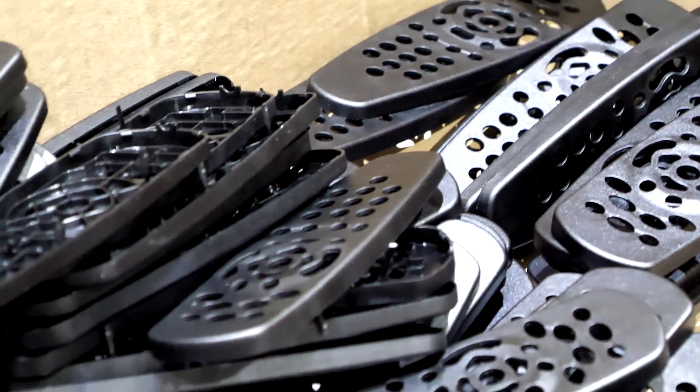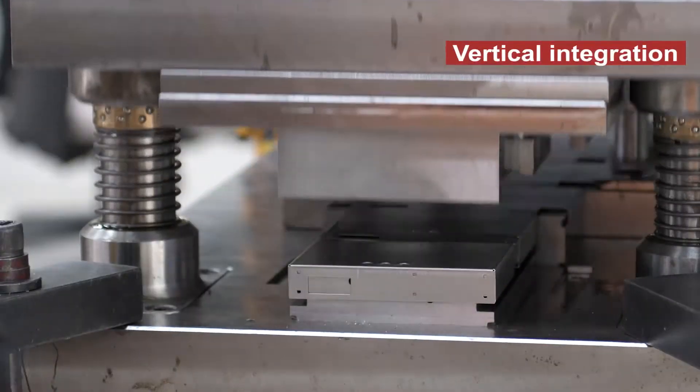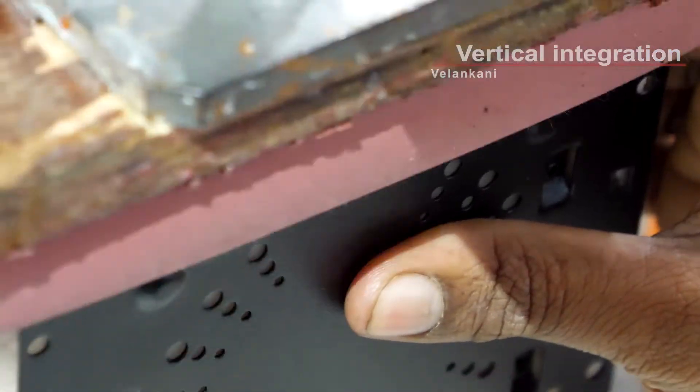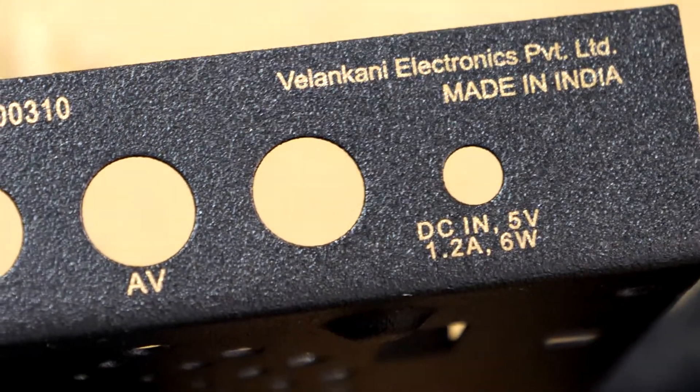To achieve its cost targets, Vilan Kani depends on vertical integration and a deep value chain, in addition to state-of-the-art placement technology and robotics. The company also produces injection-molded and metal housings as well as all related tools.